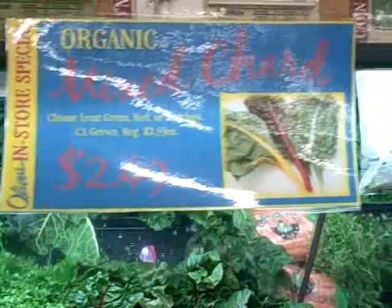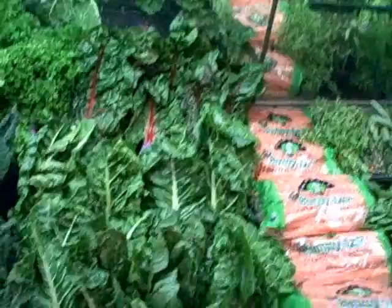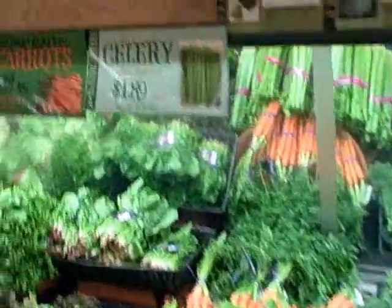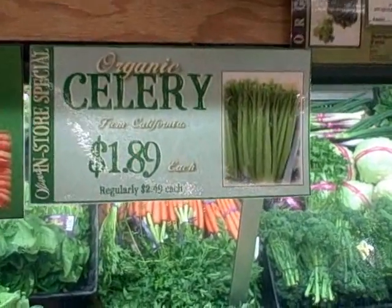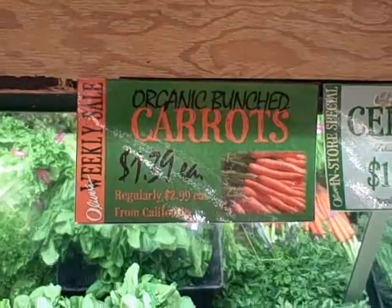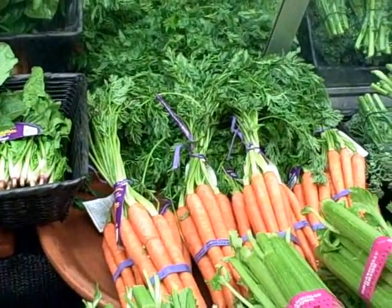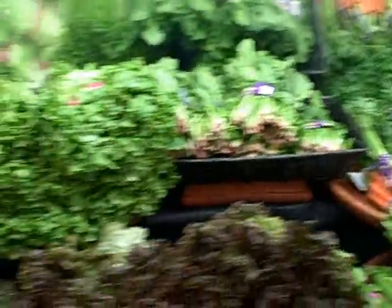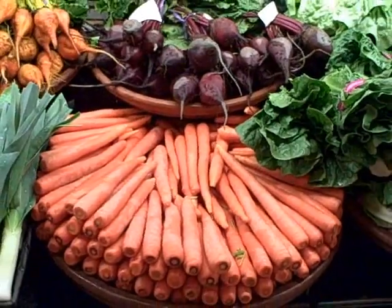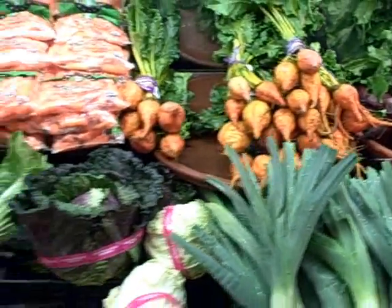Besides the weekly specials, they'll have in-store specials. The mixed chard is $2.49 a bunch. The celery is $1.89 — I always like to buy celery for juicing and eating. In lieu of a salad, organic bunched carrots. It's always better to buy your carrots with the tops on — they're much fresher. If they have tops on, they expire pretty fast, so if the tops are cut off they don't go bad as quickly, meaning they're probably older.